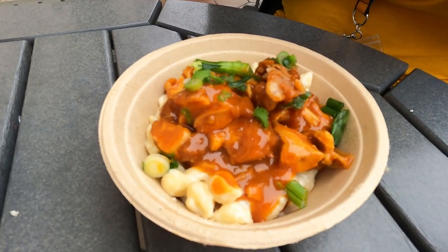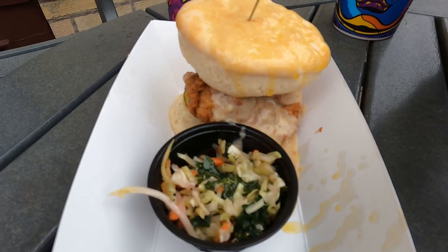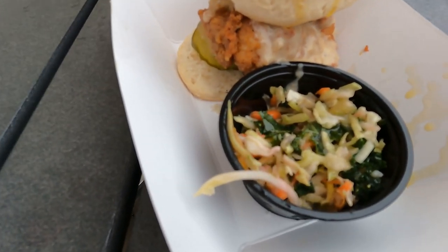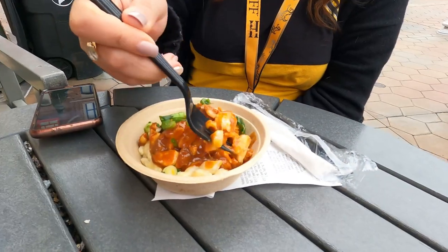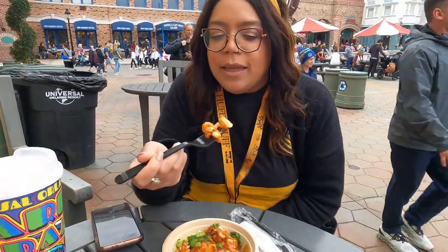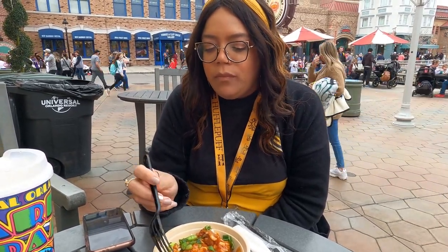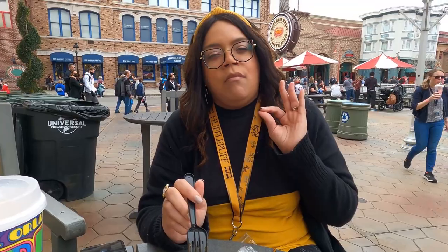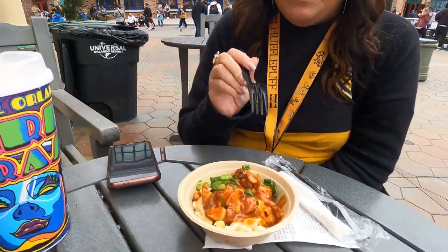That is the golden barbecue mac and cheese, and we've got the chicken biscuit with gravy. I'm going to try this mac and cheese — it smells amazing. This is the barbecue sauce on the smoked brisket crepe, and it's excellent. The mac and cheese looks like Velveeta shells and cheese, but this puts Velveeta shells and cheese to shame. Oh, this is really good!